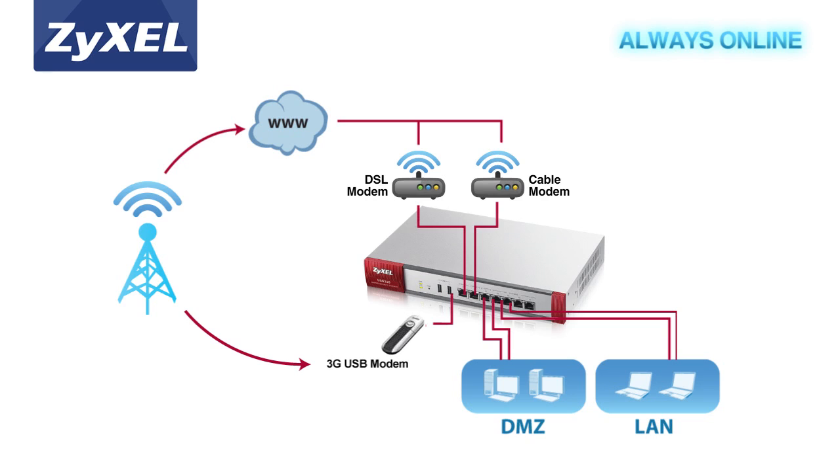Plus, the series offers VPN load balancing to provide added resilience for the most mission-critical VPN deployments.